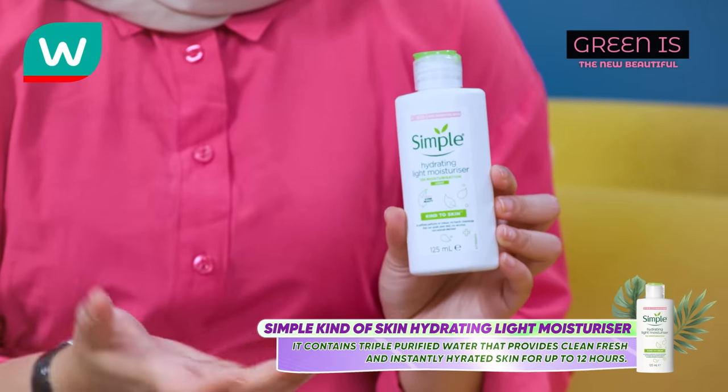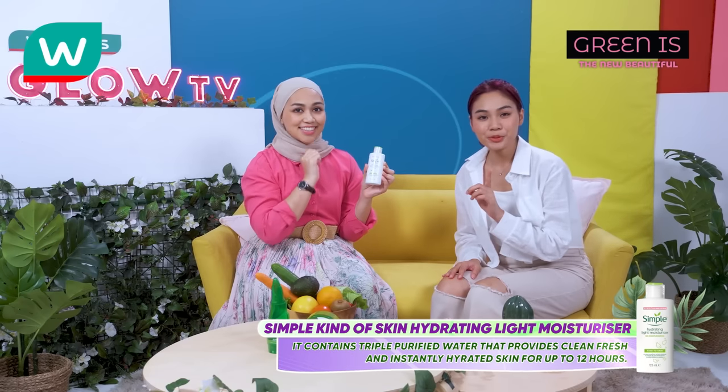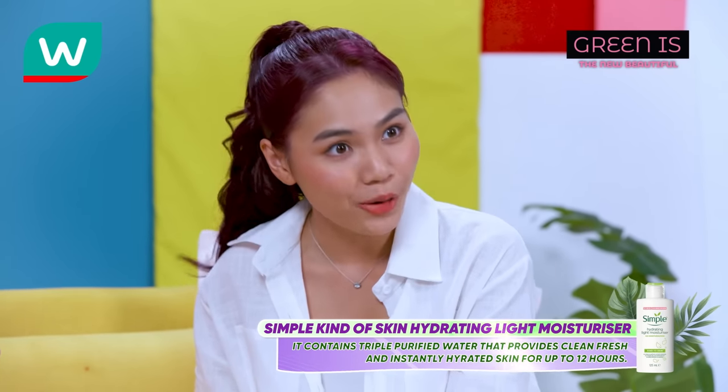Have you heard of borage oil? It is a little-known secret for keeping your skin healthy because it has natural oil that not only restores moisture and smooths dry skin, but can also relieve people who suffer from eczema. This is a Simple Kind Skin-Hydrating Light Moisturiser that contains triple-purified water, providing clean, fresh, and instantly hydrated skin for up to 12 hours.